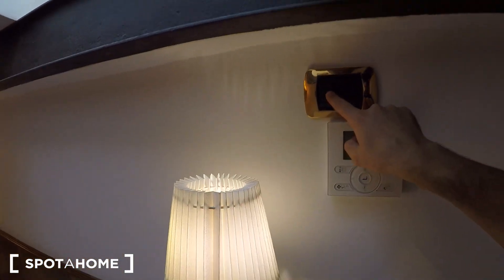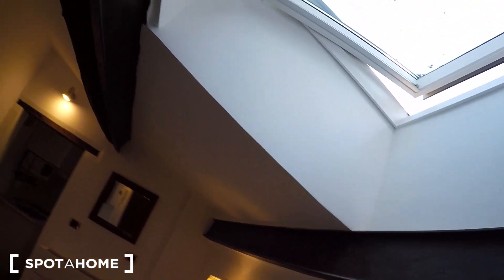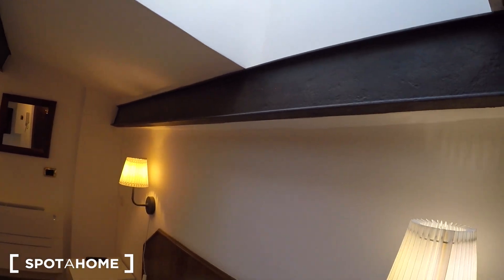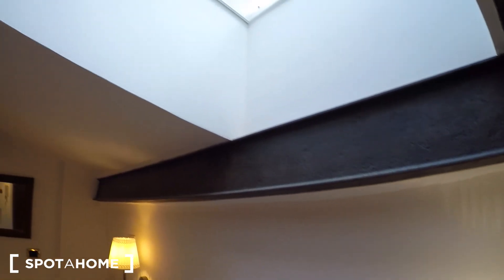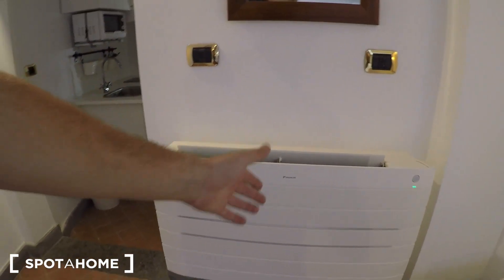The window opens and closes from this handle — push up to open, push down to close. There's also a shade that goes down when you push down. The bedroom also has a heating and AC unit that does both, and there's a mirror here.